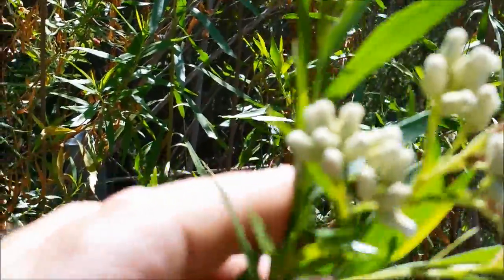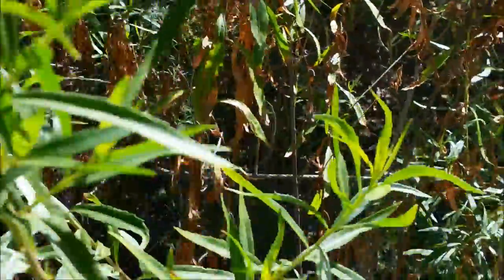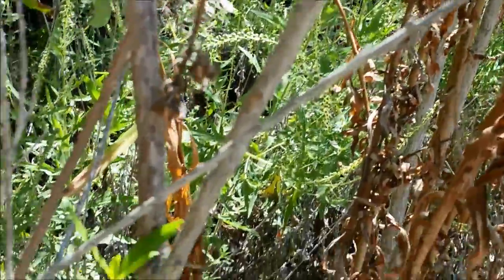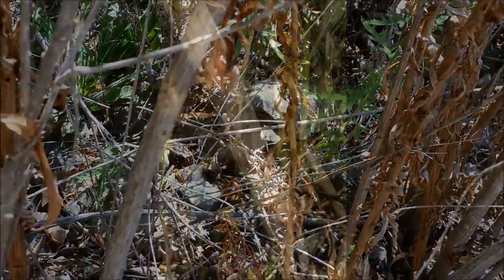Lots of mule fat out here. You can identify it by the flowers on top — it looks a lot like willow, but willow doesn't have flowers like that. The leaves get kind of sticky when it's warm outside. The biggest indicator for me is how straight the lines are on the bark — you can see them going all the way up and down.